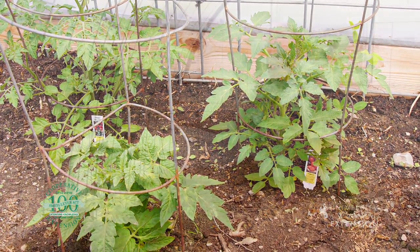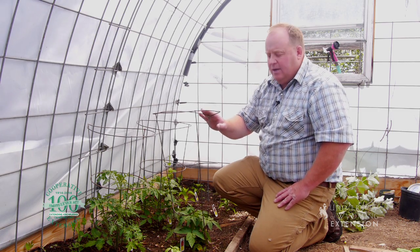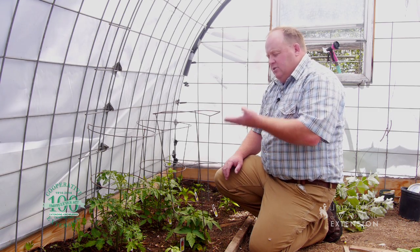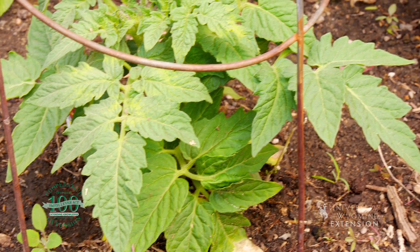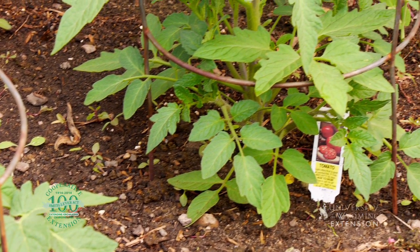When we talk about how productive the tomato is, you can see here these tomato plants have cages around them. These tomatoes are going to grow up, and these cages are going to support them because there's going to be, hopefully, so many tomatoes on there that will need that support.